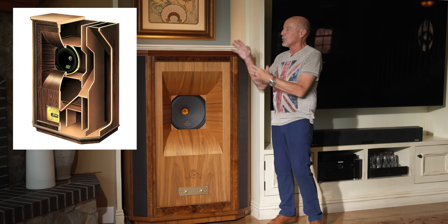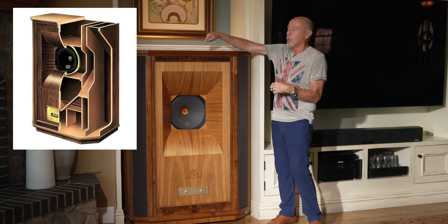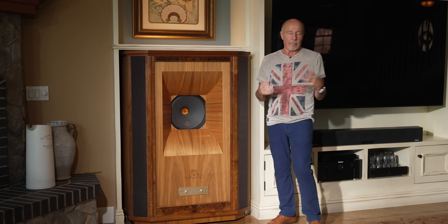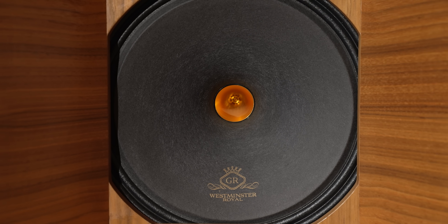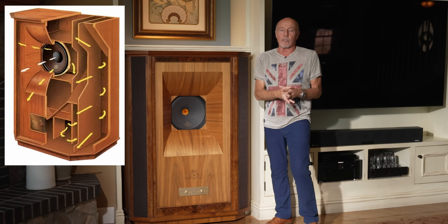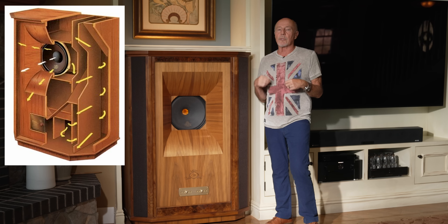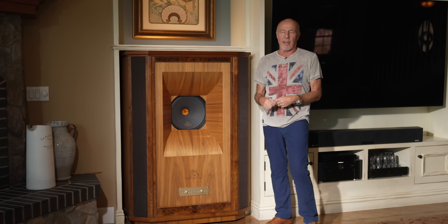I'm going to show you a drawing of the inside because it is so complex — it's a folded horn inside. This is a 15-inch dual concentric driver. The folded horn does two things: it allows this speaker to go down to 18 Hz, and it keeps the bass really tight because there's a nice amount of back pressure on the driver. The bottom end is just flat-out epic.